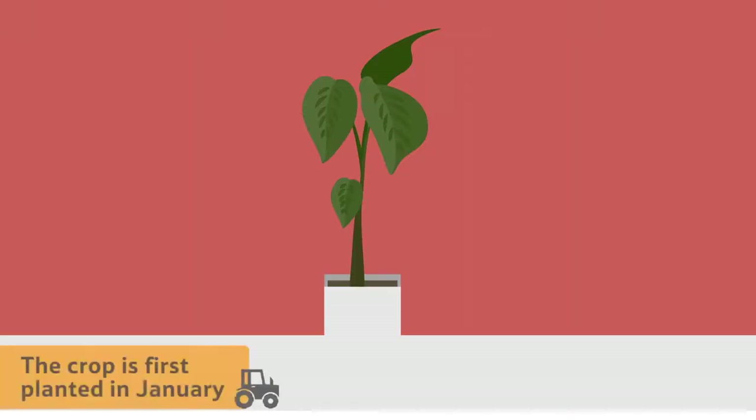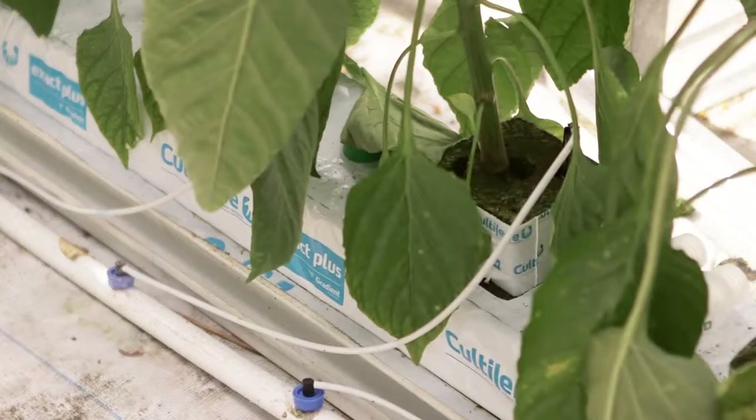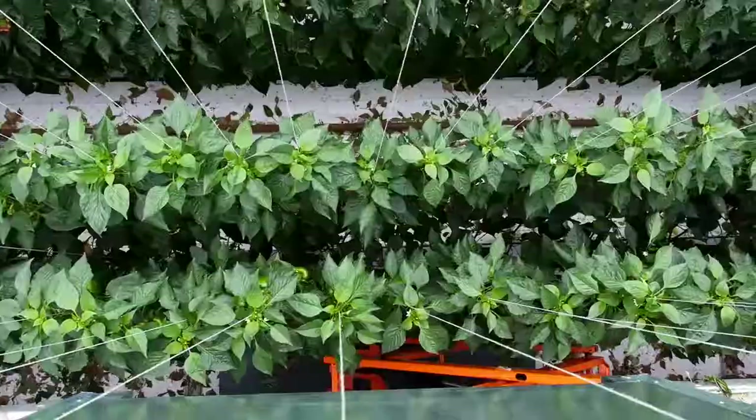The crop is first planted in January when the baby plants are just 30 centimetres tall. They are placed on raised troughs like this and held in place by string to stop them from falling over as they grow towards the sun.